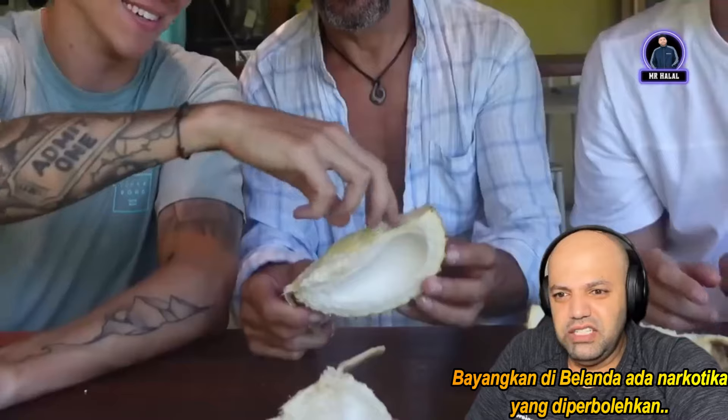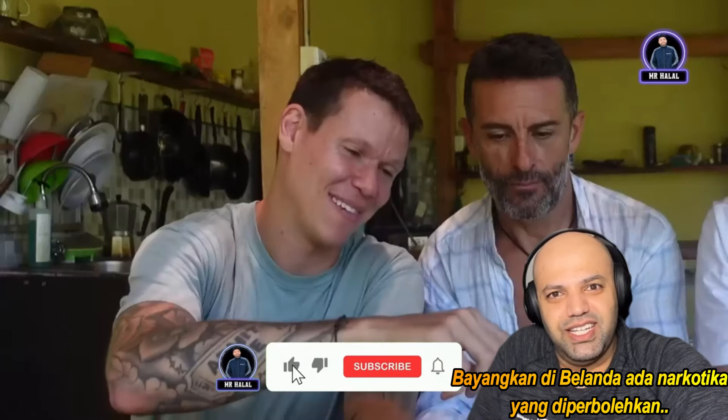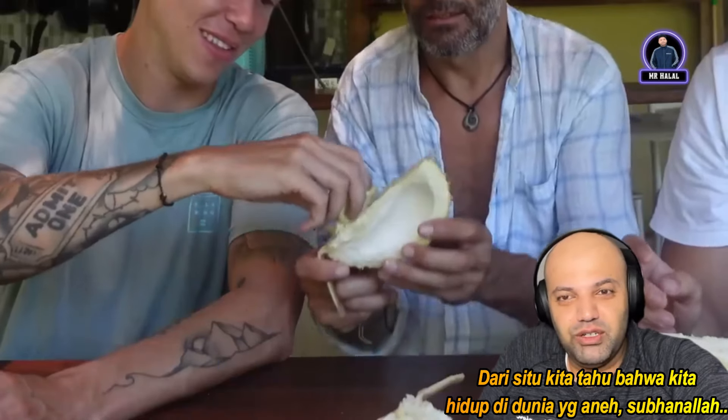Let's keep going — crack it open, there are more sections. Imagine in Holland where certain drugs are legal, but durian is illegal. Now we know we live in a weird world.